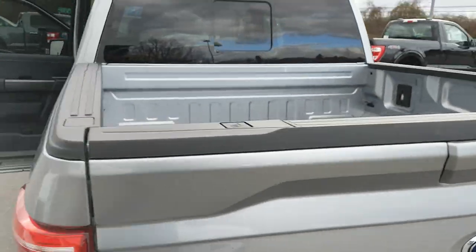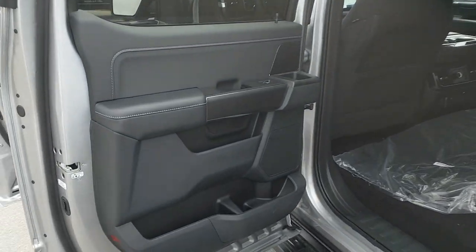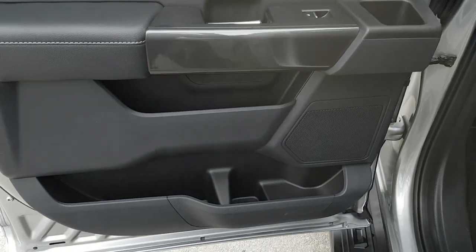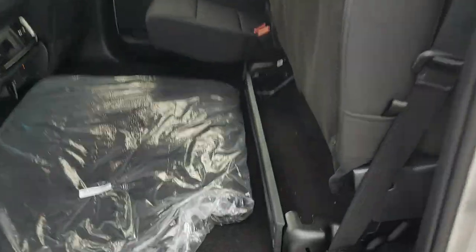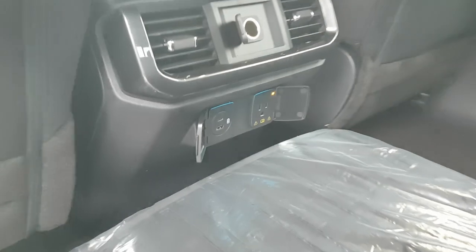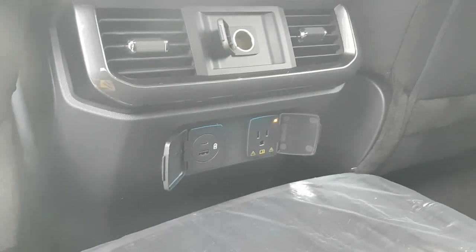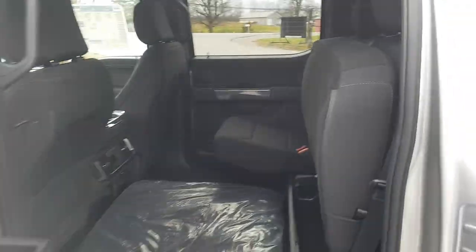Coming around back, this also has the super crew cab so you have plenty of room for your passengers. You also have room in the doors, and these seats fold up to give you extra storage. There's additional storage back here so things don't roll around, and you also have your power and USB-A and USB-C ports back here as well.